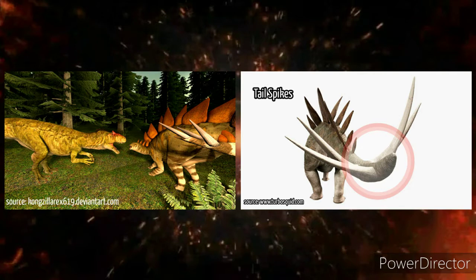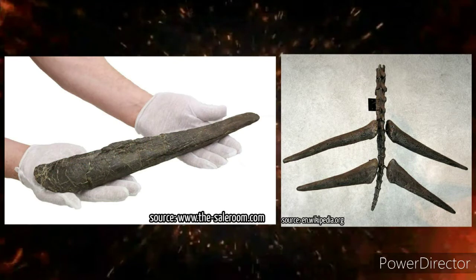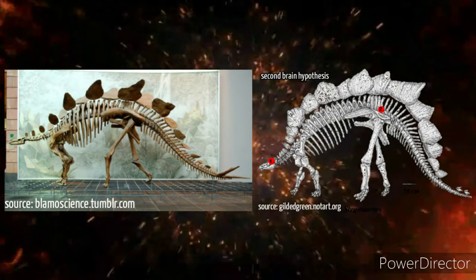Paleontologists currently assume that the spines served a defensive function. This is confirmed by a discovered Allosaurus skeleton with a punctured caudal vertebra, ideally suited to the spike in the tail of a stegosaurus. Stegosaurus stenops had four spikes on its tail, each 60 to 90 centimeters (24 to 35 inches) long. The findings confirm there were no more than four spines, and they were arranged horizontally, not vertically as usually presented.